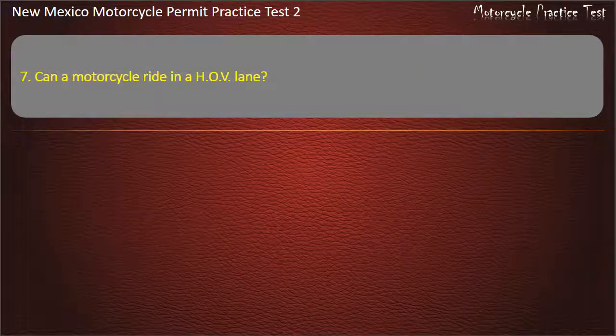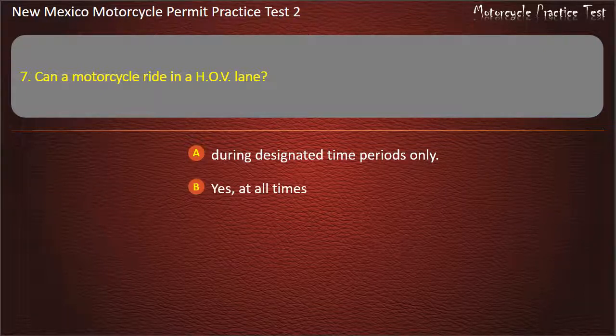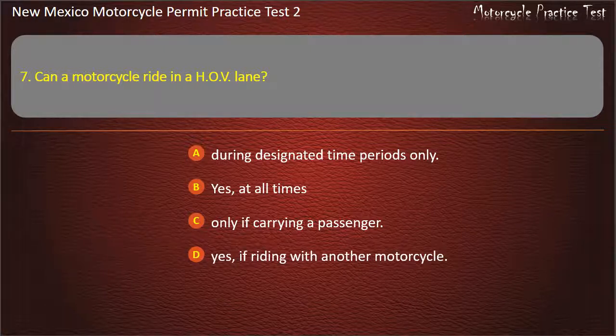Question 7. Can a motorcycle ride in a HOV lane? During designated time periods only. Yes, at all times. Only if carrying a passenger. Yes, if riding with another motorcycle. Answer: Yes, at all times.